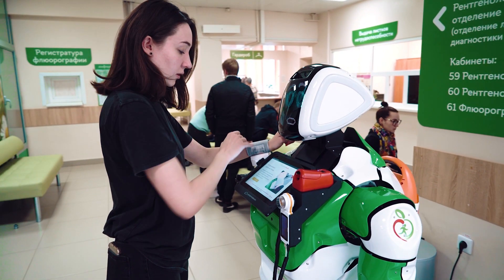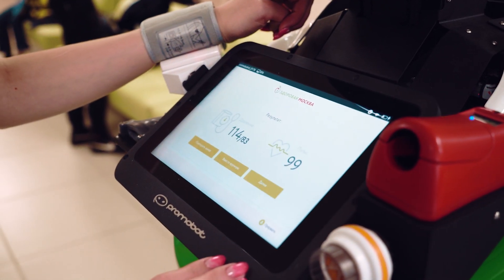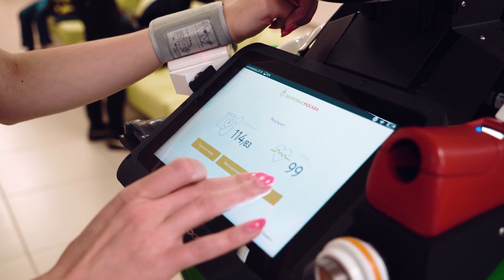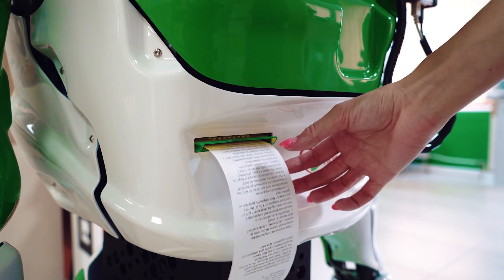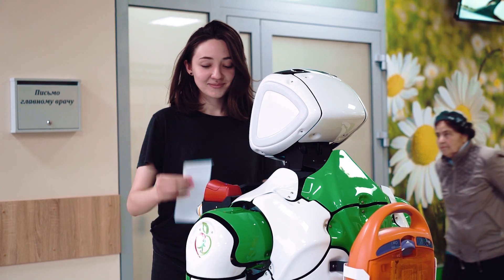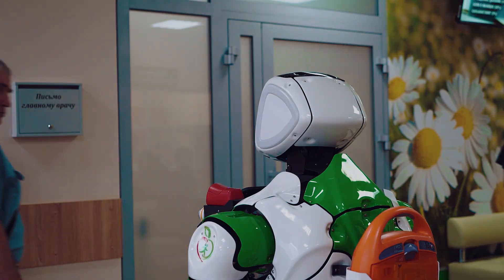According to the World Health Organization, 80% of premature heart attacks and strokes can be prevented. Promobot is able to conduct an examination — it measures blood pressure and pulse, and assesses the risk of cardiovascular disease. Based on the results, it gives recommendations on how to take care of your heart.